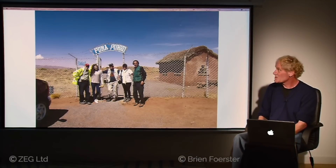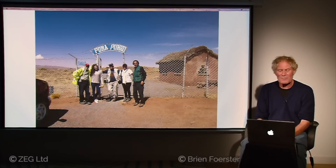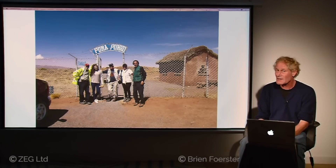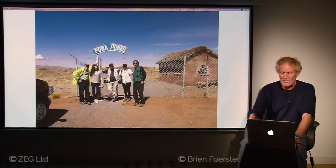Here we have the entrance to Pumapunku. Luckily there's a relatively new sign there, but 90% of people who visit Tiwanaku and Pumapunku — which are in fact the same location — never actually see Pumapunku, because all they see are a pile of stones in the background and don't know what they're missing. It's very, very enigmatic.